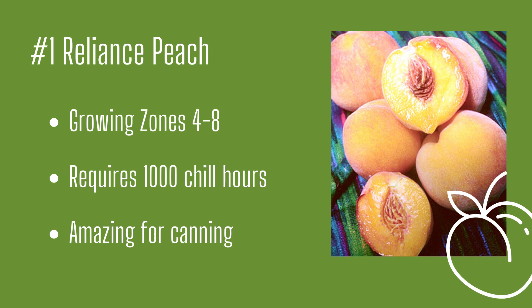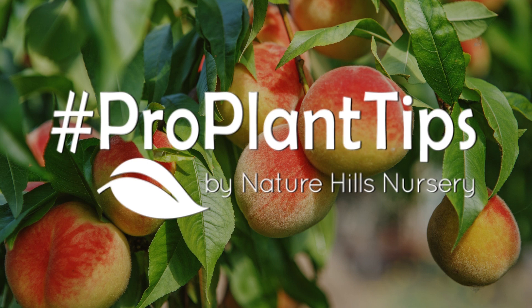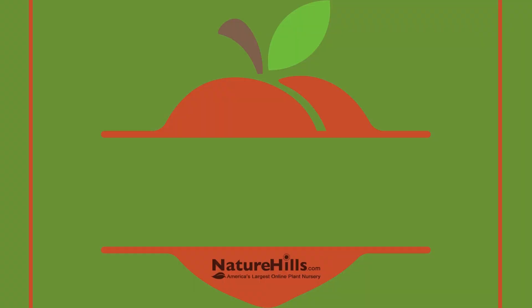So what do you think? Are you going to be adding any of these varieties to your garden? Let me know your favorites down in the comments. As always, if you like our videos, please like and subscribe to our YouTube channel. Make sure to check out our hashtag ProPlantTips blog for more of our favorites, tips, and tricks. For more garden inspiration, head on over to our Facebook, Pinterest, Instagram, and Twitter. That's all I've got for today, so until next time, happy planting.